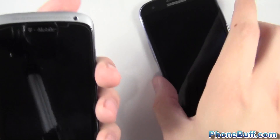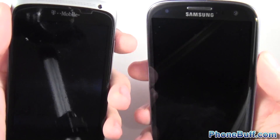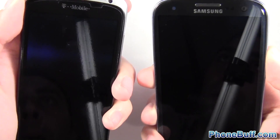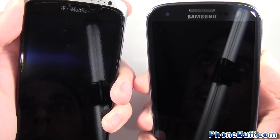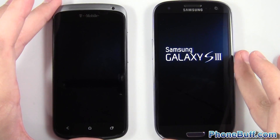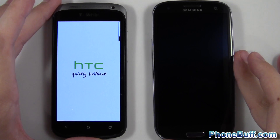The first test will be the boot up test. I have both phones turned off and I'm going to press and hold the power button at the same time — one, two, three — hold it for about three seconds and then let go. I'll let these guys boot up and see which one turns on first.